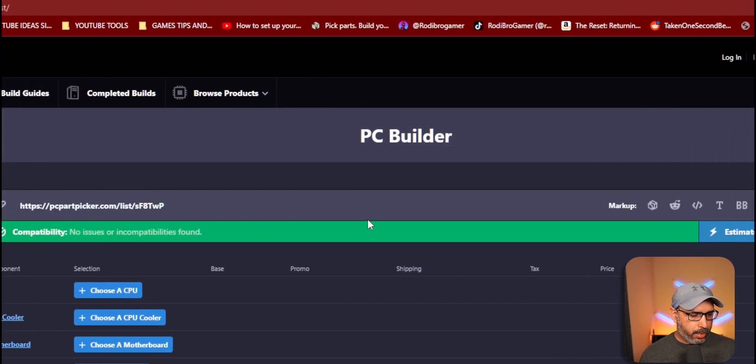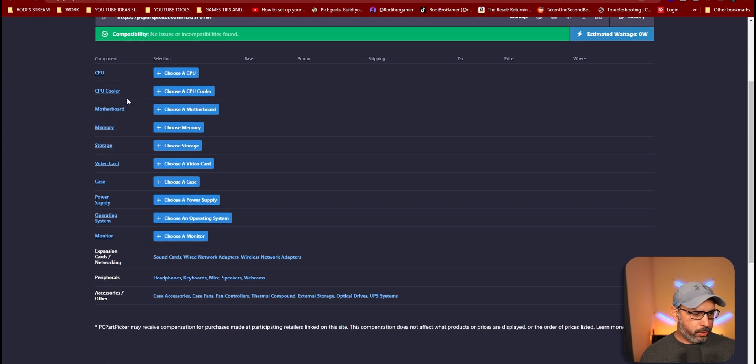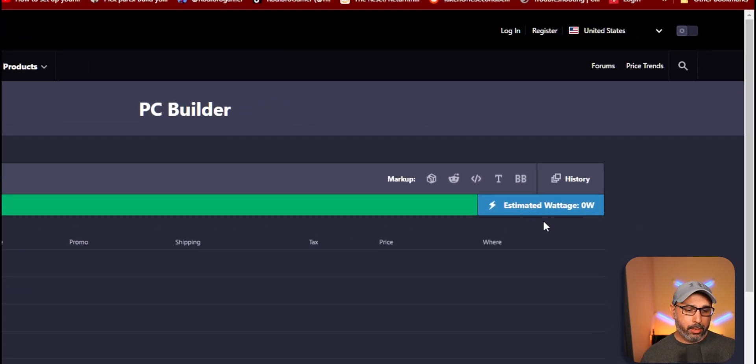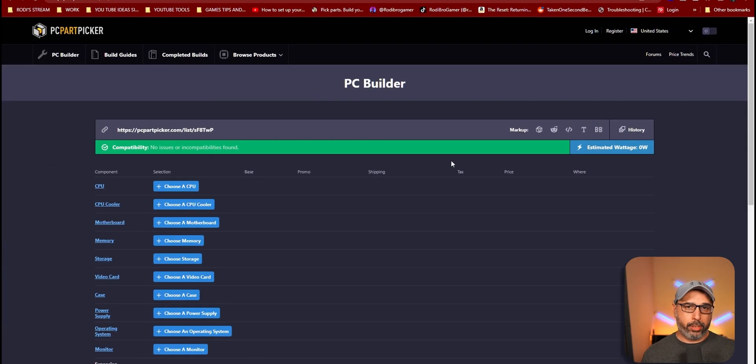It will give you a list right here for your CPU, CPU cooler, motherboard, memory — everything to buy. It also gives you an estimated total over here depending on what kind of power supply or components you use. You can also save this list for yourself.